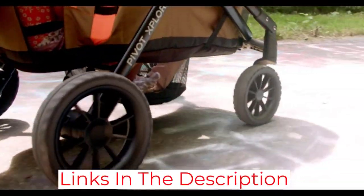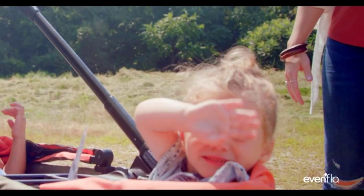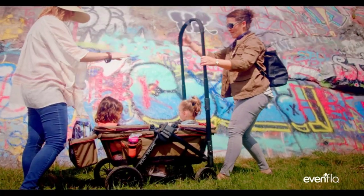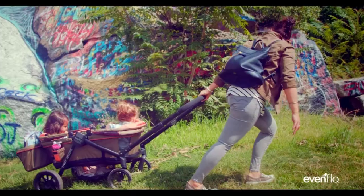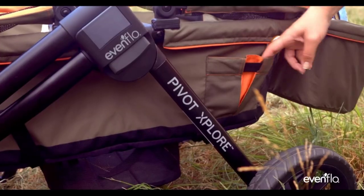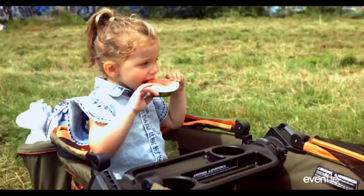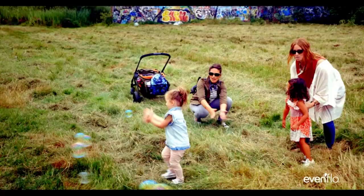Additionally, the PivotXplore stroller features several baskets and pockets for cargo storage. There's one basket near the handle for items you want to keep easily accessible, a roomy basket below the seats, and water bottle pockets on the sides. The stroller folds for easy storage and transportation when you're not using it. It's still very bulky, but that's expected from a double stroller with rugged wheels.